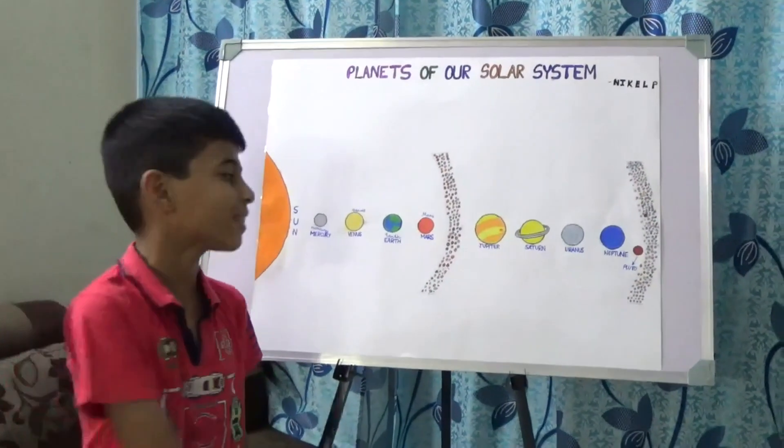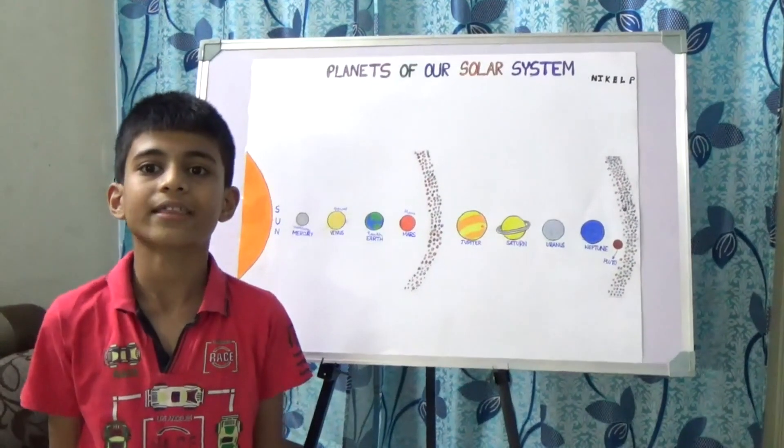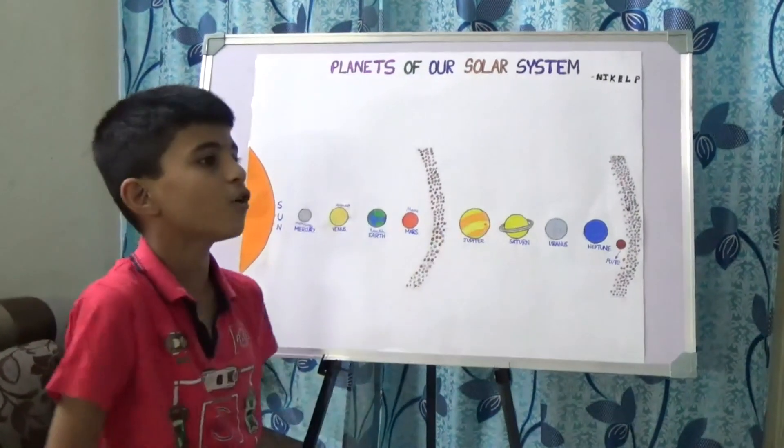Now let's come to Saturn. Saturn is the sixth planet from the sun. It is also known as the ringed planet. This planet has beautiful rings.